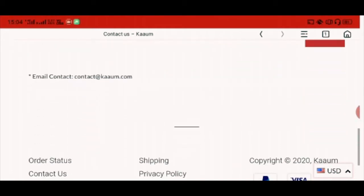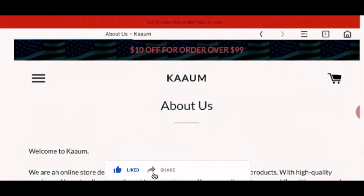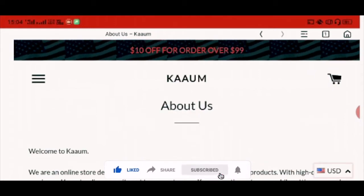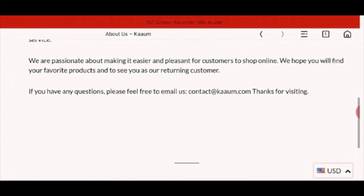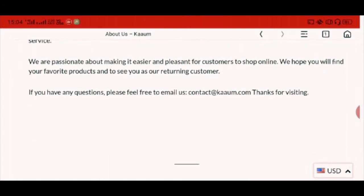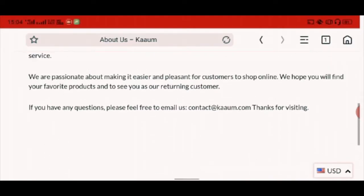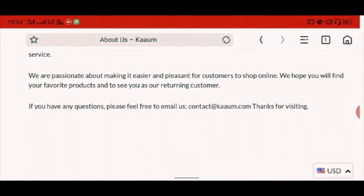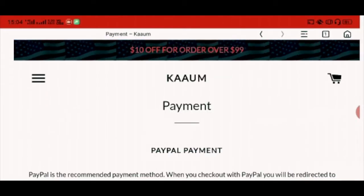Now let's check the About page. There is information about the company, which is a description about the website. If you have any questions, please feel free to email them, as they have mentioned their email ID: contact at the rate com.com.